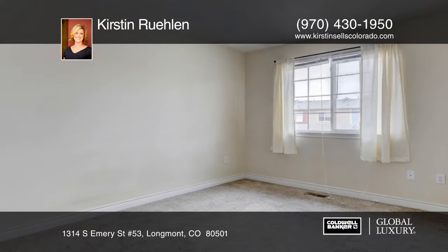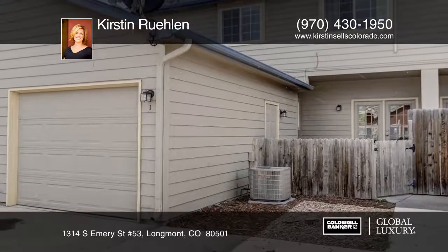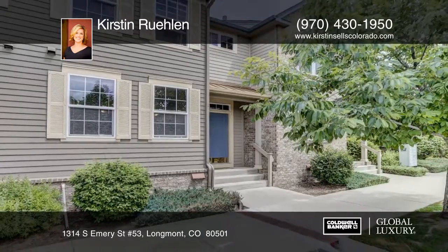Located across from the rec center in quiet and popular Park View at Quail Ridge Subdivision, this home will not last long. See everything in person with your call to Kirsten Ruhlin.